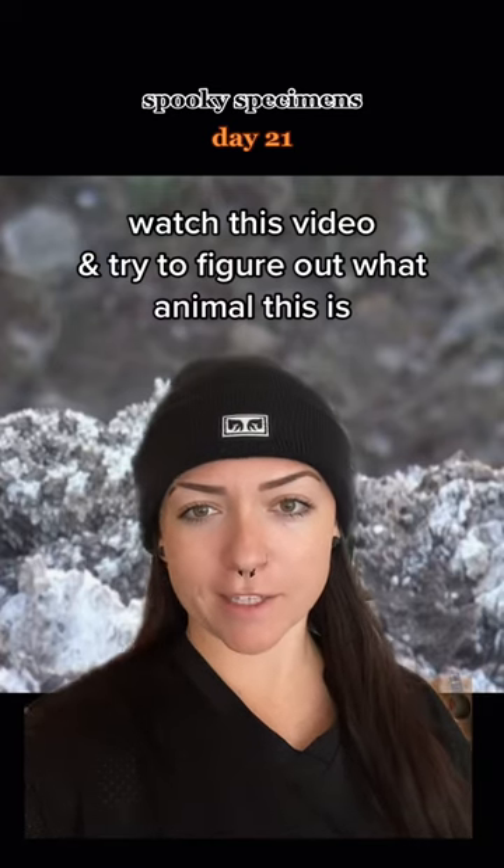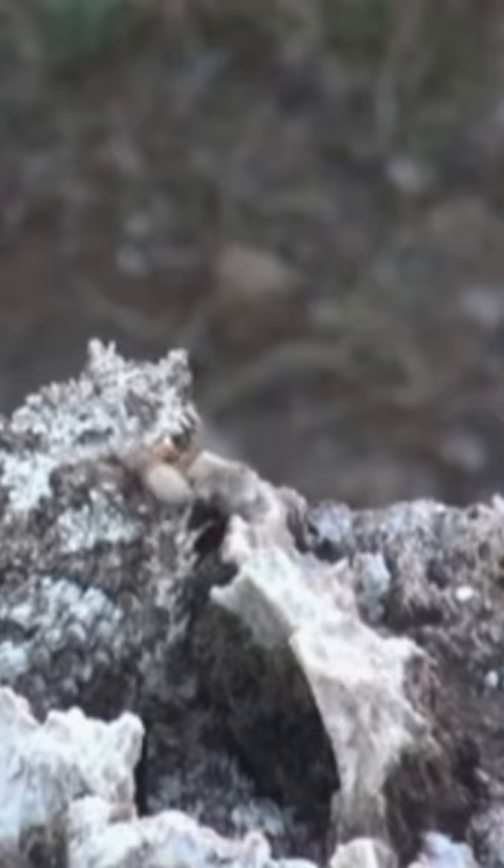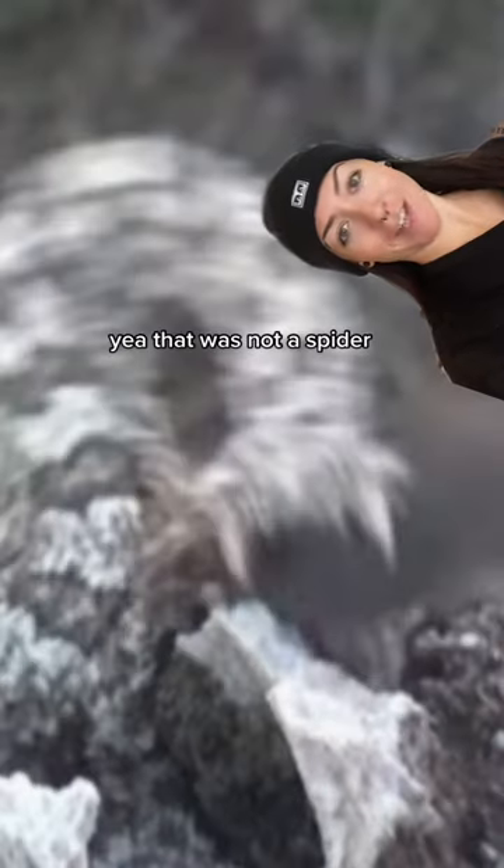Watch this video and try to figure out what animal this is. Let me play another one. Yeah, that was not a spider.